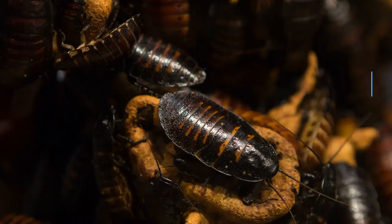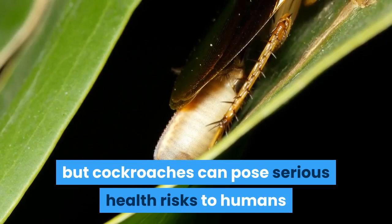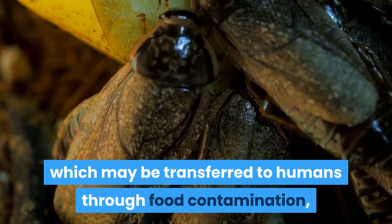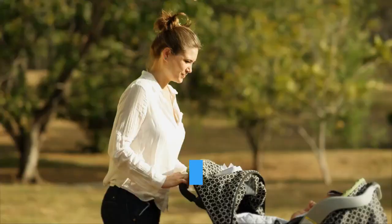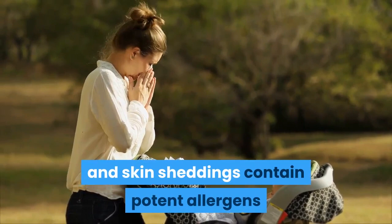2. Roach killer. Cockroaches can infest homes and restaurants. Not only are they unsightly and repulsive, but cockroaches can pose serious health risks to humans when they find their way indoors. Cockroaches pick up germs on the spines of their legs as they crawl through decaying matter, which may be transferred to humans through food contamination, leading to illnesses such as E. coli and Salmonella. In addition, there is a link between cockroaches and a greater occurrence of asthma and allergy attacks, as their droppings, saliva, and skin sheddings contain potent allergens known to trigger allergic reactions and exacerbate asthma symptoms, especially in children.